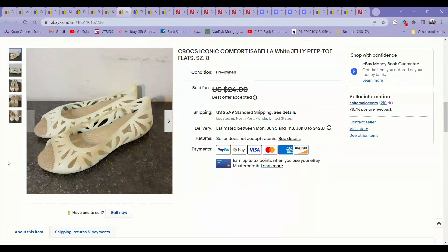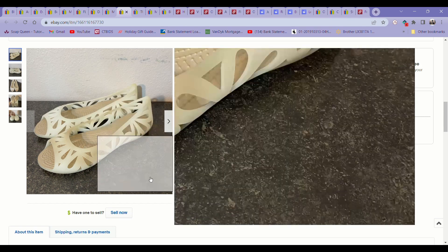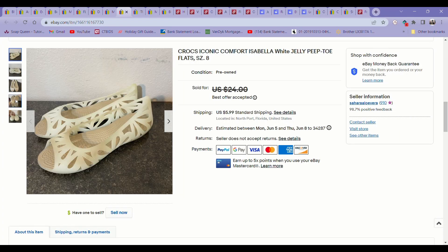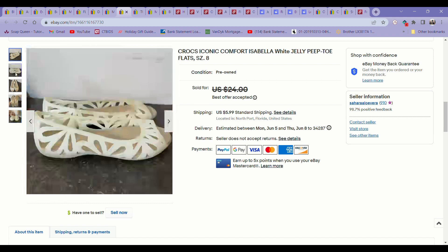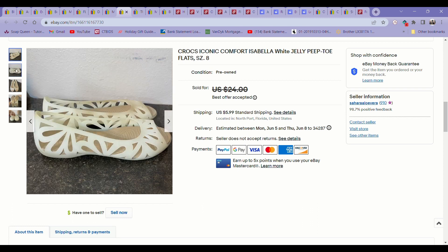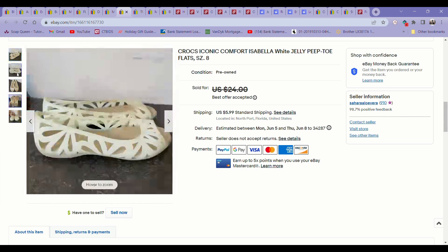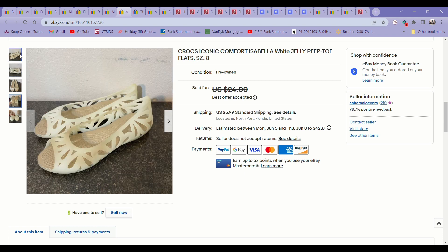This next item is one of my favorites to find at the bins — these Crocs Isabella flats. They come in a couple of different styles but they're very distinctive. They have like a 300–400% sell-through rate for this particular style, so I always pick them up when I see them. These ones were in excellent condition, a really cool translucent, almost glow-in-the-dark color. These sold super fast — I got an offer for $20 and I happily took it.